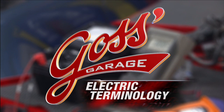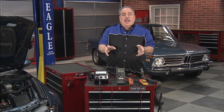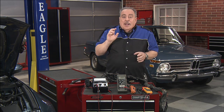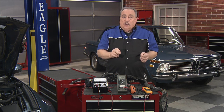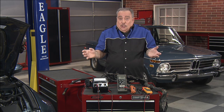Time now for our weekly visit to Goss' Garage. This time Pat's going to decode a little car care electric lingo. So you have an electrical or electronics problem with your modern car and you're talking to a repair shop — how do you know if it's the right shop for that type of repair? They may be good for all sorts of things, but they may not know about electricity. A key warning sign: if a technician starts talking to you about 'fire' — well, electricity is not fire. Or they may talk to you about 'juice' — electricity is not juice either.